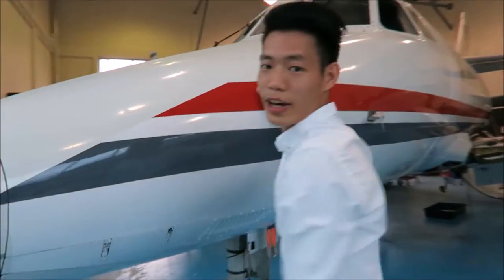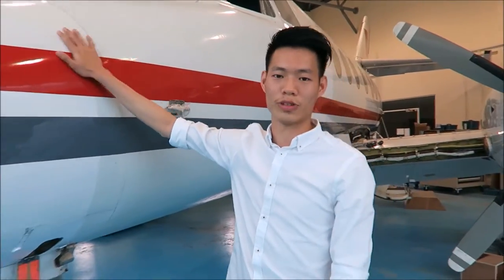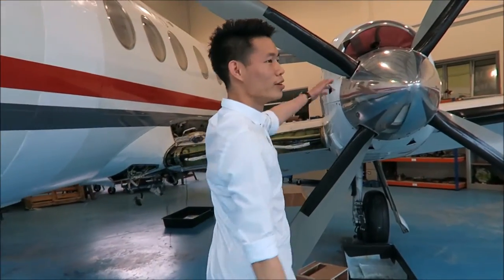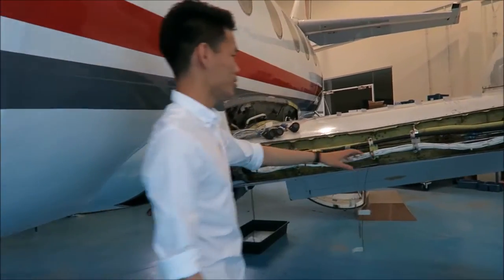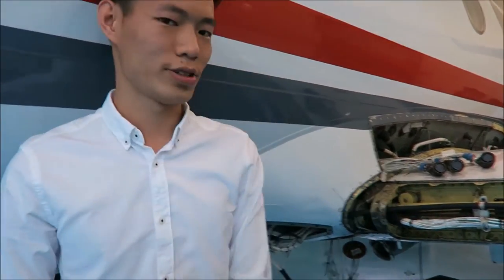Inside here, that's the E&E bay, which has all the batteries and electrical computer stuff inside. And then this is the propeller — that's the turboprop engine. And then this is the control cables and electrics. And this is the connectors of the electrics.